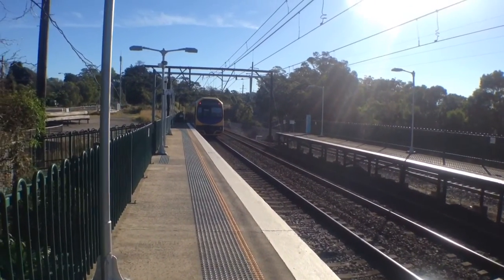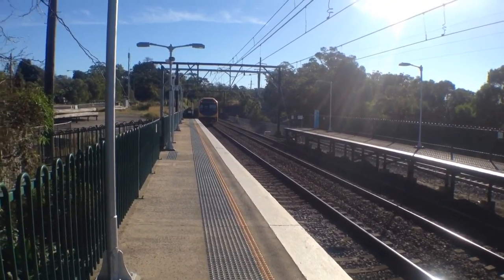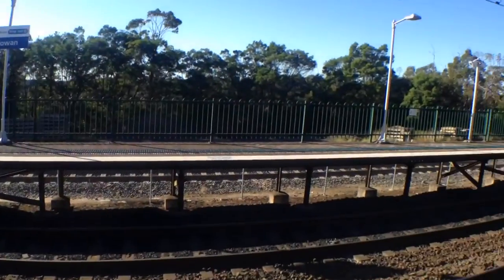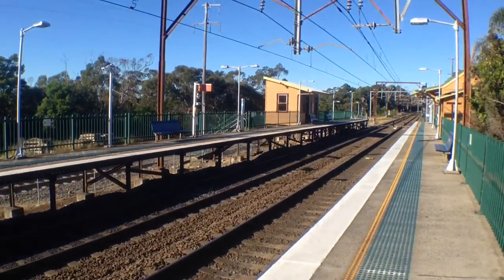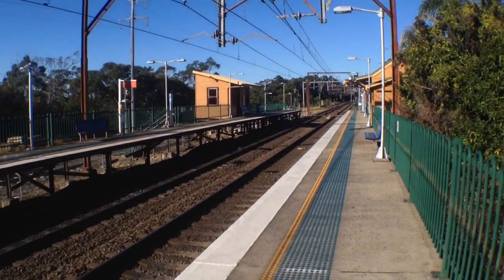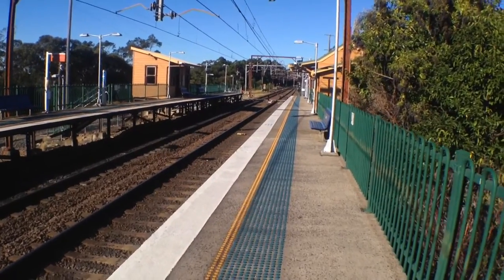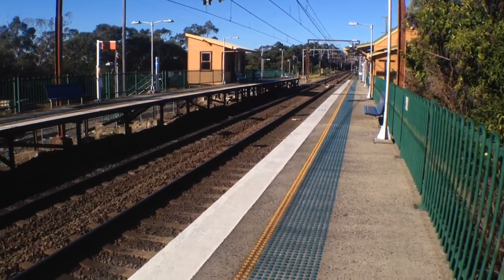Sorry if the sunlight made the train look a bit dark — as usual the sun's always in the wrong spot. Anyway, just an overview of Cowan station: two platforms. Platform 1 is for city services as usual, and platform 2 is for Newcastle.